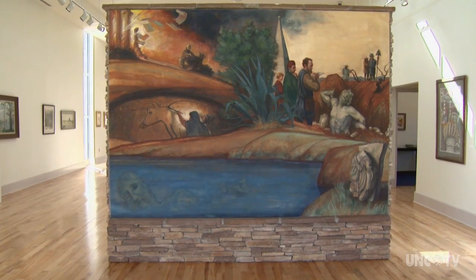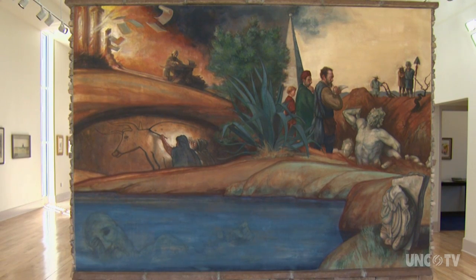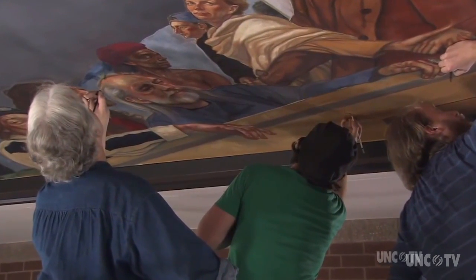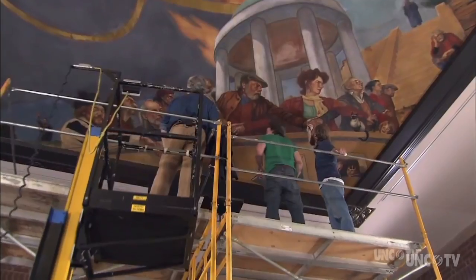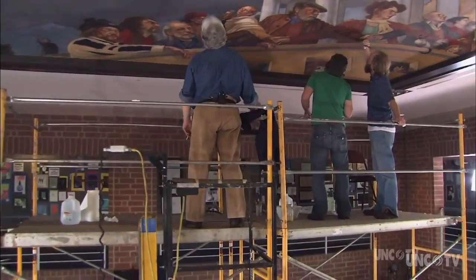My grandfather was a painter. And because my father was a fighter pilot, he was away a lot. I lived with my grandparents, and I think one of the ways to keep a young lad out of the way is to have him draw in the corner.